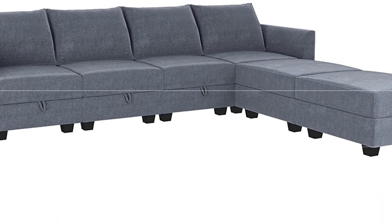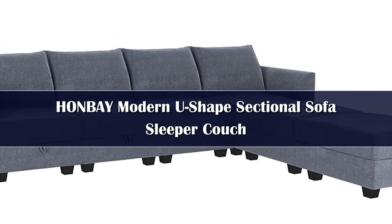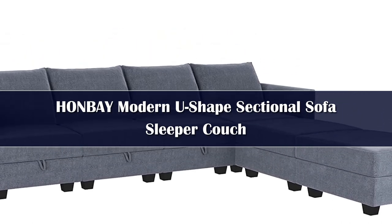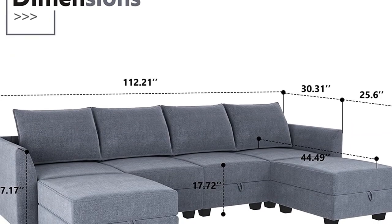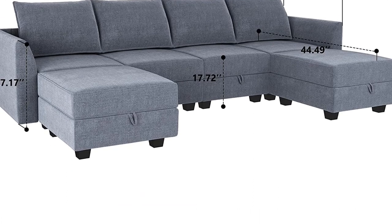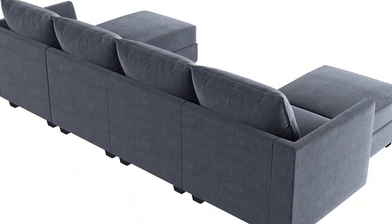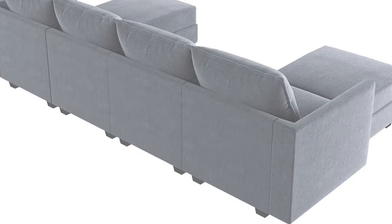Number 2. Sturdy solid wood frame, 100% polyester fabric, filled with high-density sponge — making this sectional sofa beautiful and comfortable. It can be perfectly matched with your apartment, house, or conference room. Not just a U-shaped sofa, every seat can be moved and rearranged. For convenience, you can also move and assemble any module — this is the charm of the modular sectional sofa.